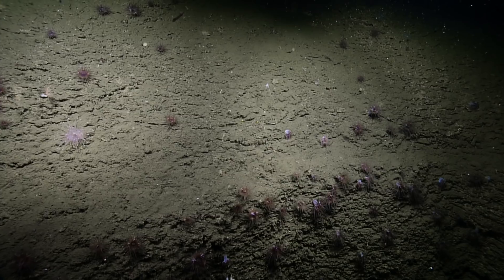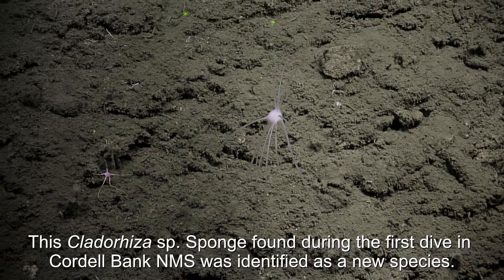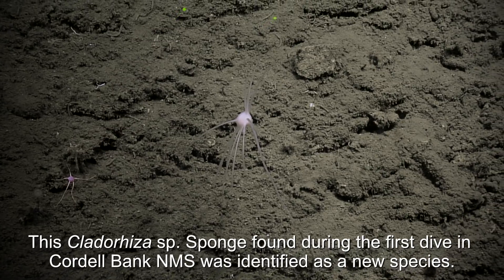That's interesting. What is that? Glass sponge. Stock sponge.